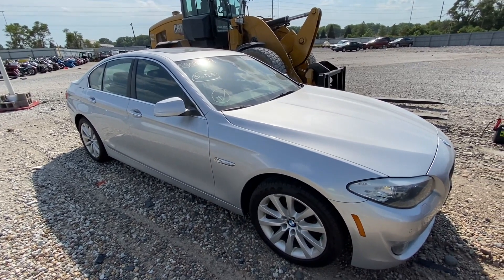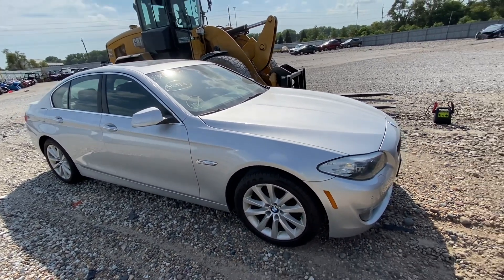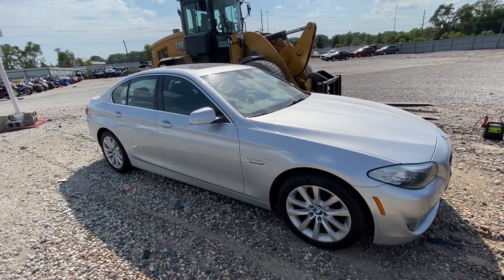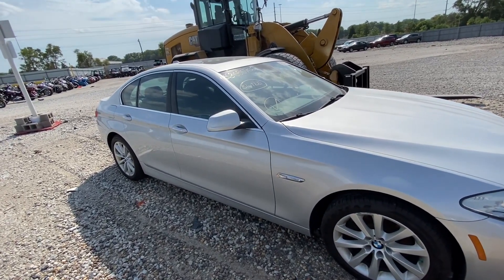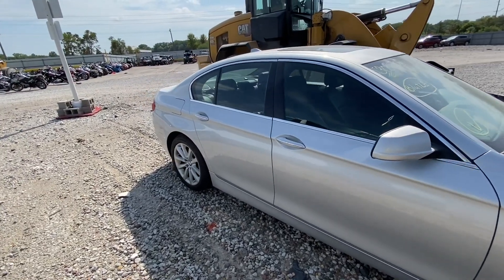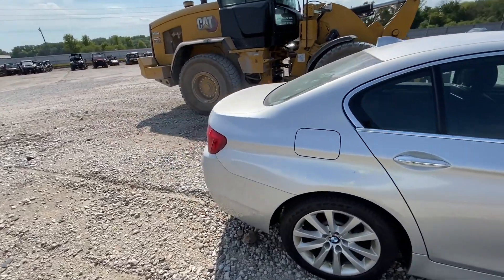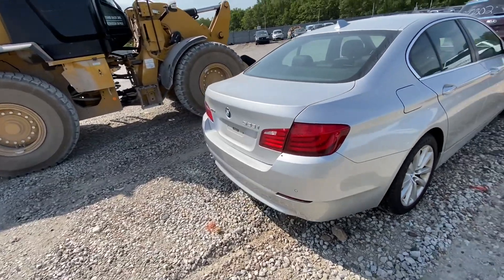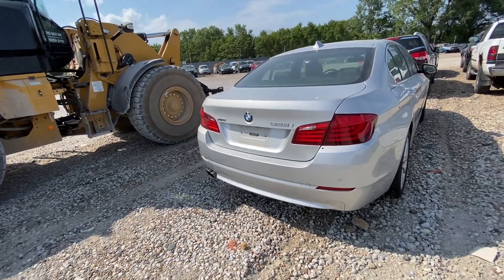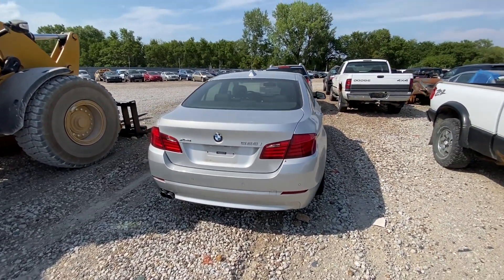It has a clean title, and according to the Copart listing it runs and drives. The main damage is listed as minor dents and scratches — they couldn't find any damage to the exterior body whatsoever. This car looks very nice, it looks like it's brand new, so I'm wondering what this car is doing in here. According to Carfax it was involved in one accident, according to AutoCheck it has two owners. It is currently sitting at $6,400 and is a pure sale.